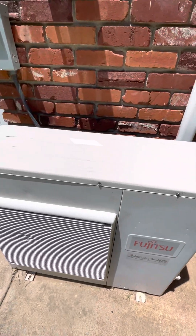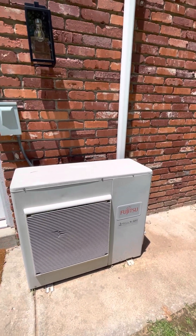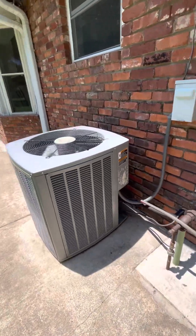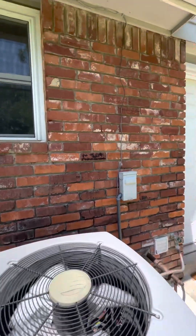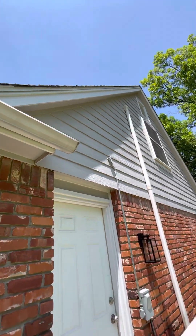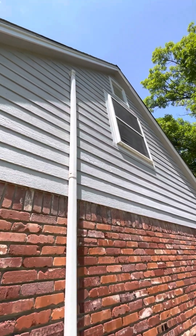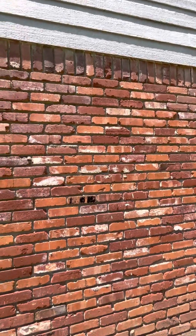It looks like a whole home generator, and there's a mini split and another AC unit that looks pretty new, so it looks good out here.